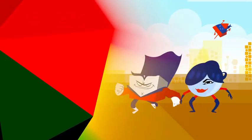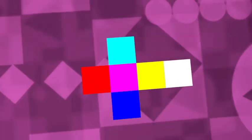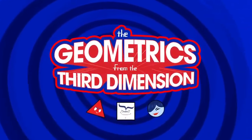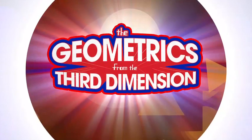When there's crime in the second dimension, geometrics will make the apprehension! Shape up! Six squares make a cube! The Geometrics from the Third Dimension! Four triangles will make a pyramid! The Geometrics from the Third Dimension!